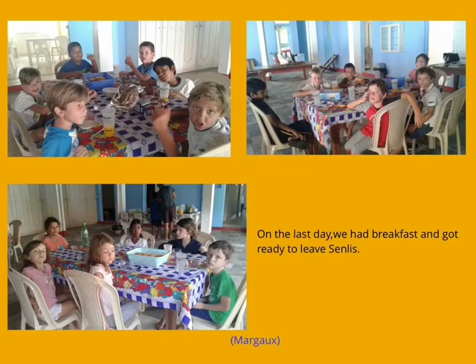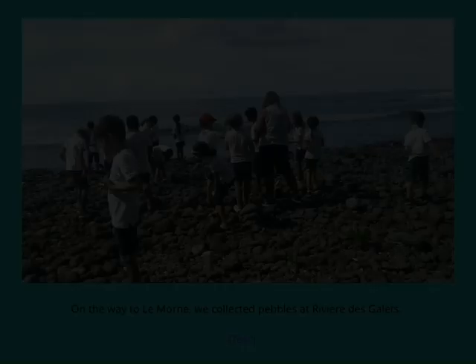On the last day, we had breakfast and got ready to leave. On the way to Le Morne, we collected pebbles at Rivière-des-Galets. We went for a walk at the foot of Le Morne and role-played the Battle of Grand Port on the beach.